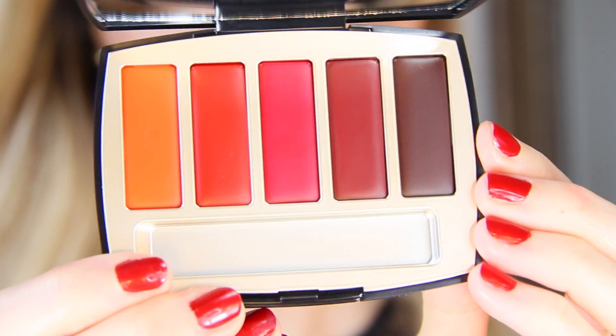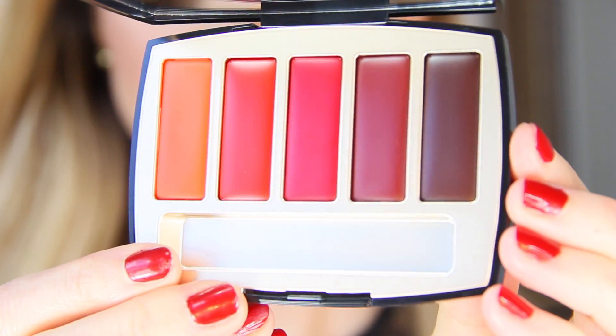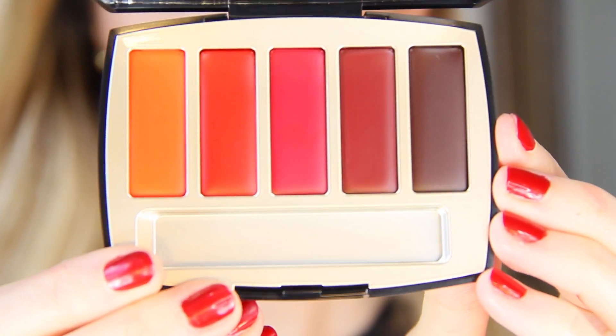Next up for lips, we have this beautiful lip palette — La Palette Caractère — which comes with a beautiful velvet protector. There are five different lipstick shades in here, and it retails for $60. The lipsticks come in a variety of finishes.